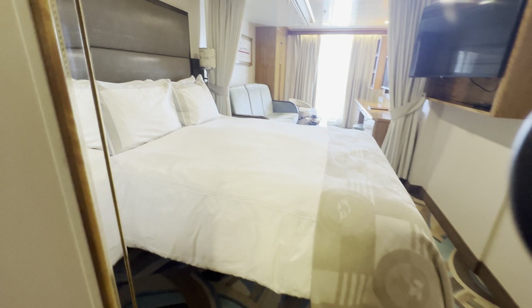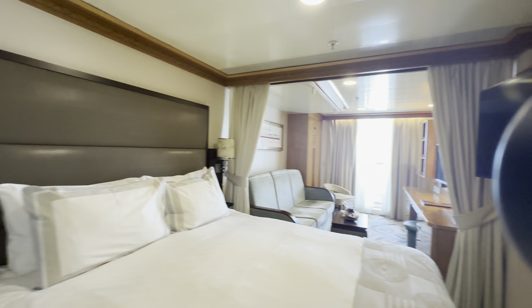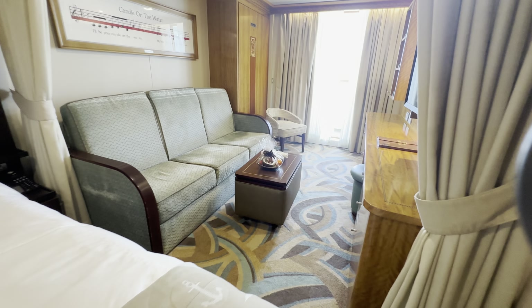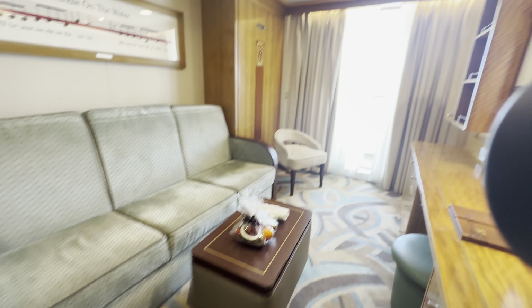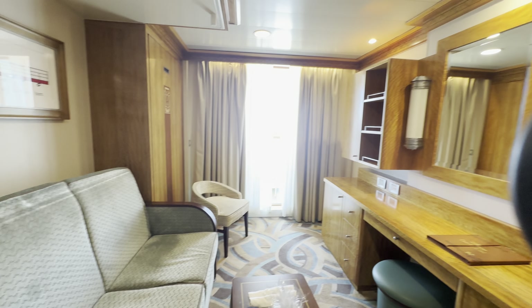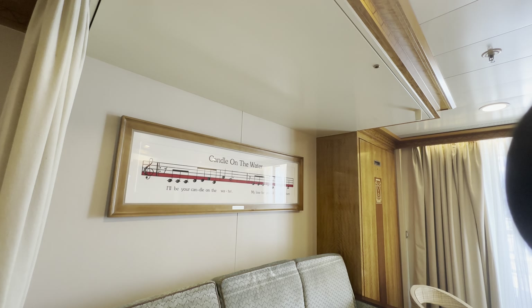We have robes, upgraded toiletries, the linens are upgraded, different carpet, different sofa, things like that. It comes with all the perks of a concierge room including a stocked refrigerator and access to the lounge and everything else that concierge would normally get.